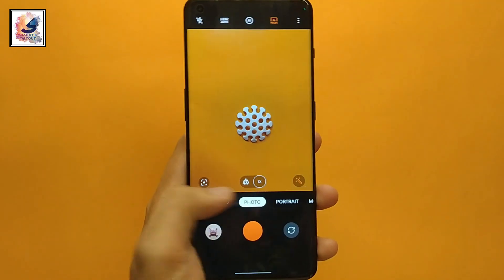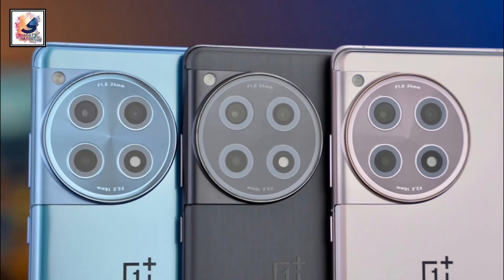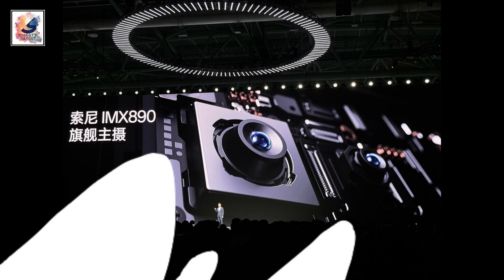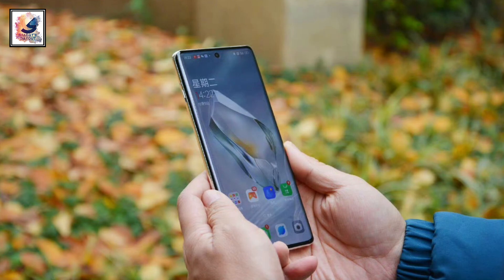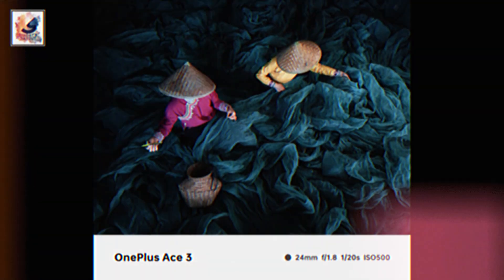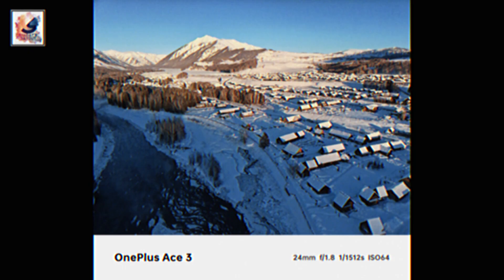In the camera department, the smartphone comes with a triple camera setup: a 50-megapixel Sony IMX890 with OIS as the main camera, an 8-megapixel ultrawide, and a 2-megapixel macro shooter. The front comes with a single 16-megapixel selfie camera. Here are some picture samples, and as you can see, all the images look very good.